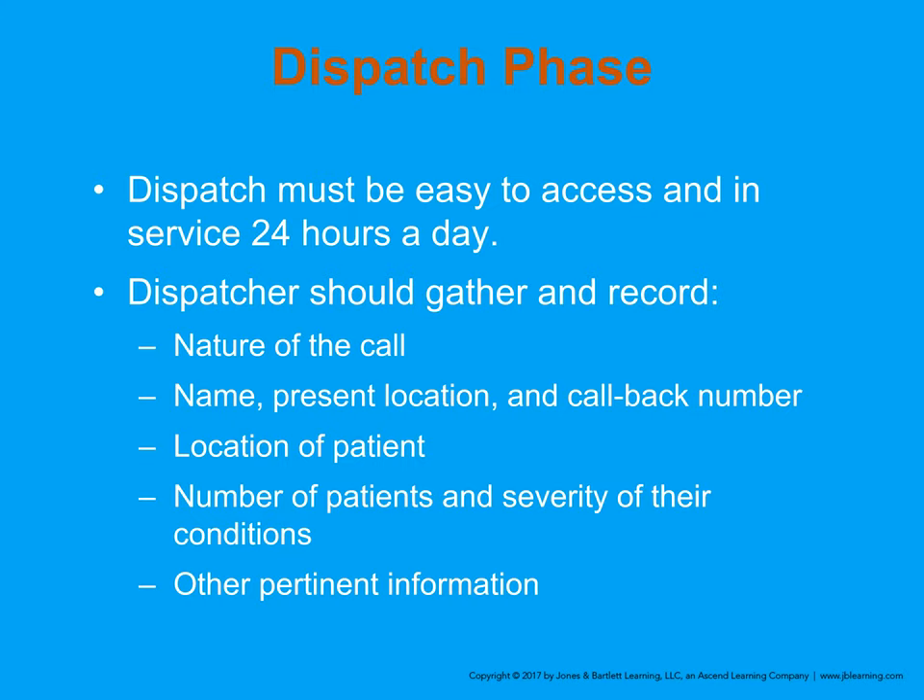Calls come in through different phases. In the dispatch phase, a victim or their family calls 911 and the dispatcher relays information to us: the nature of the call, location, possibly the patient's name, any pertinent safety information, and how many patients there are — that last point is really important.